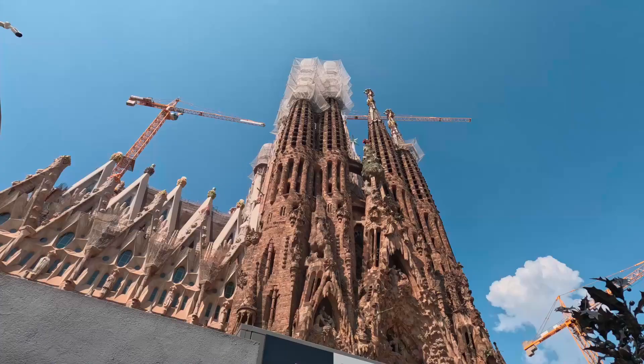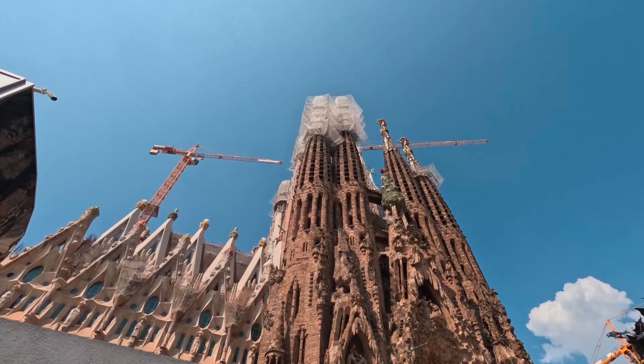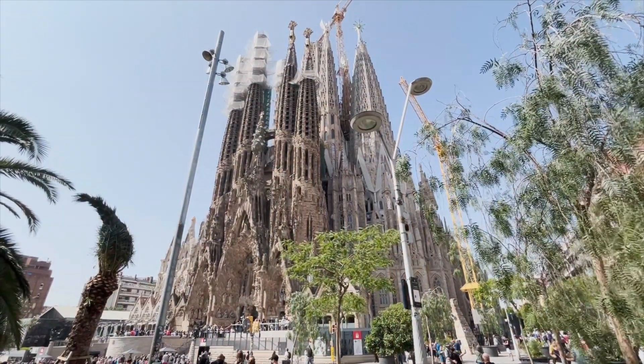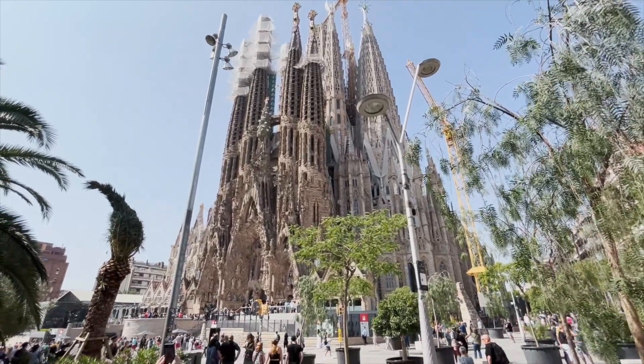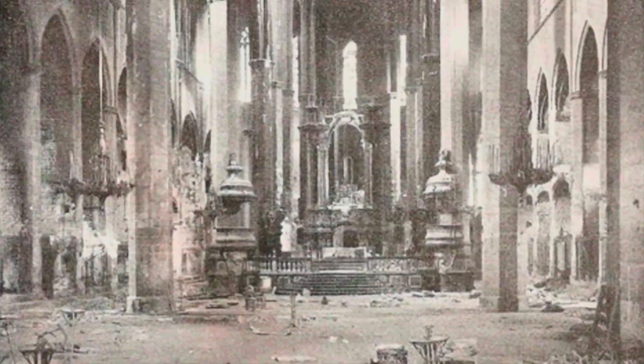Hey everyone! I am going to begin our journey in Barcelona, Spain at the Sagrada Familia Church. This iconic church is located in Barcelona, Spain, and it is one of the most famous and recognizable landmarks in the city.